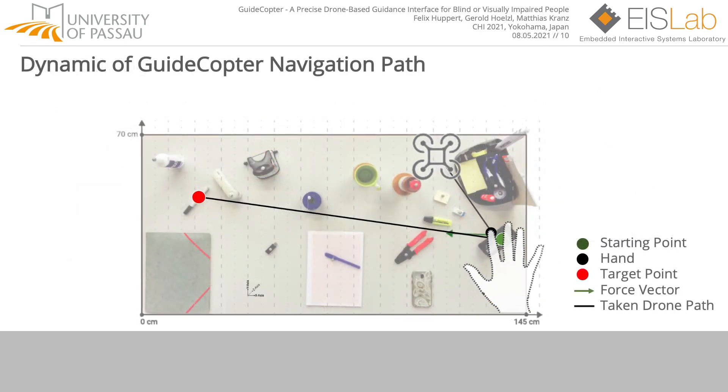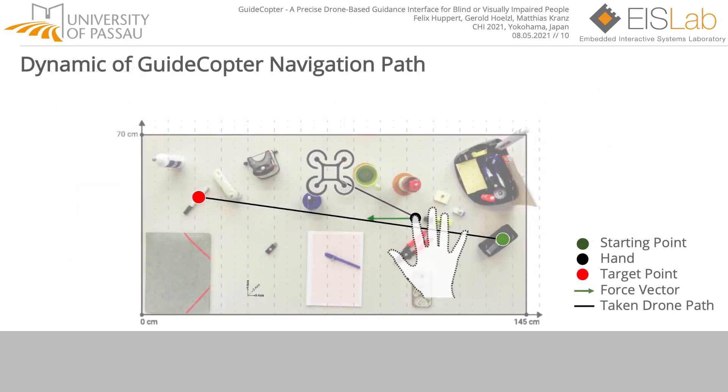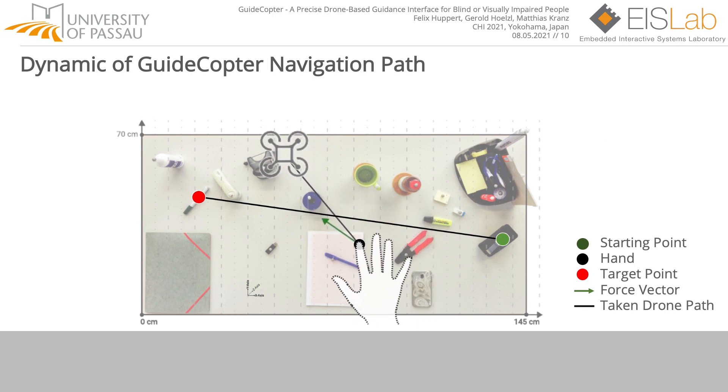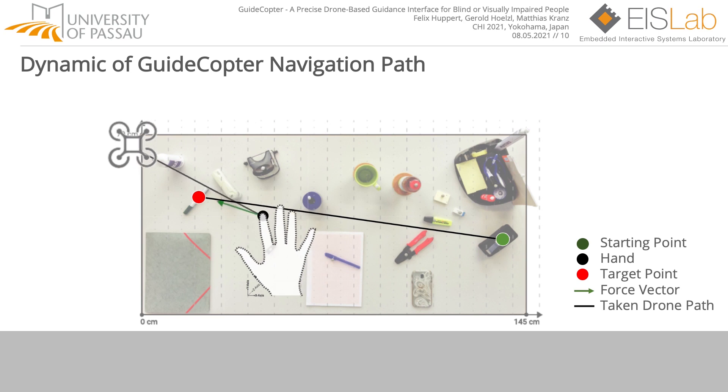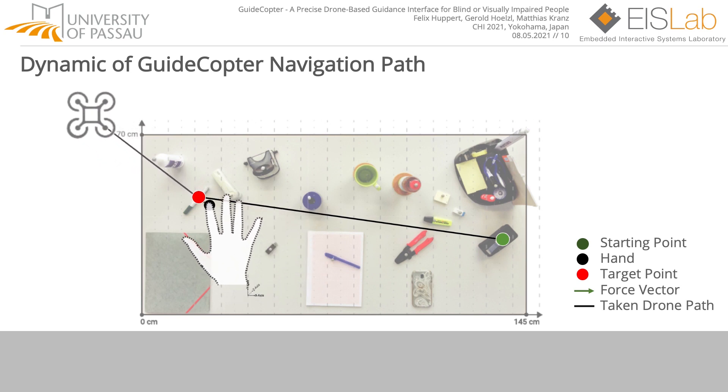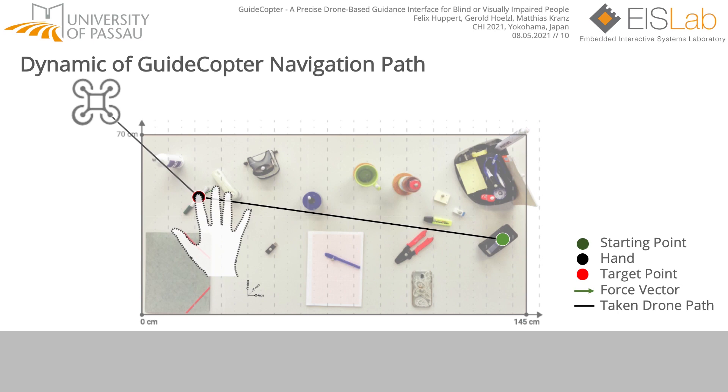Before we get to the results, we present an animation that shows the dynamic of the drone guidance system. The task is to begin at the starting point and to grab the pen. It highlights the dynamic to position the hand above the pen and to signal that the target is reached.